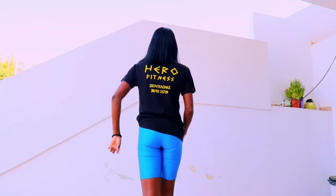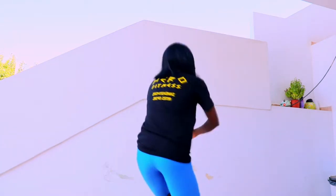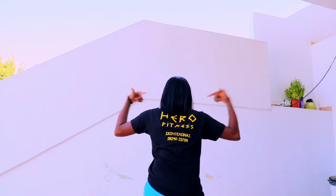This t-shirt was given to me by the owner of the gym that I attend. Let me know in the comment section what you think about my Hero Fitness t-shirt. I'm going to show you the front, I'll show you the back, and I'll show you how you can style it.